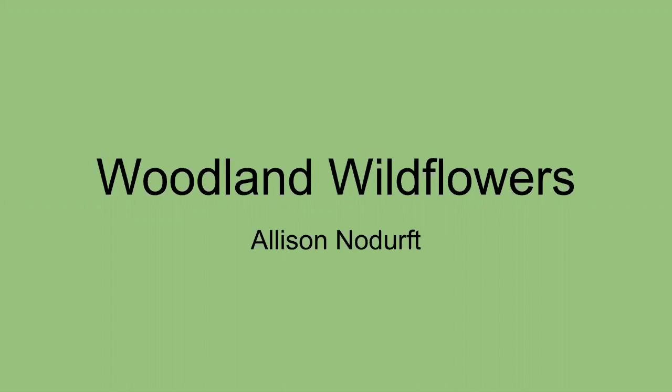It's 10:05, we'll go ahead and get started. Thank you to everyone who has tuned in for our woodland wildflowers program. The education staff at Nahant Marsh is working really hard to bring you a lot more of these webinars in the near future, so stay tuned to our social media pages and our website to learn more about when those are.